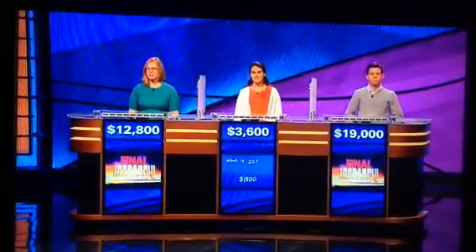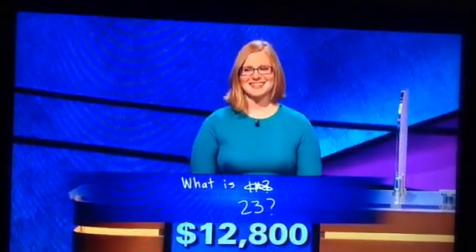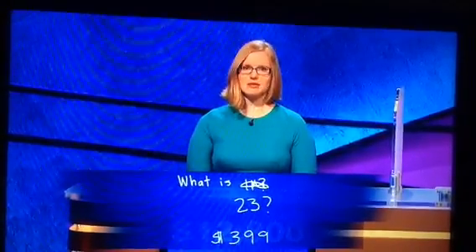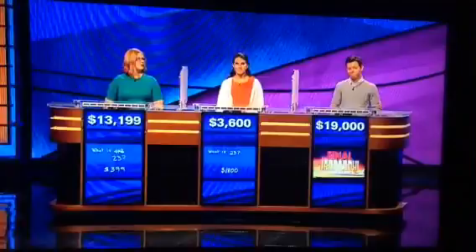She had $12,800, and her response was — she had 11 and crossed it out and put down 23. Good for you. And your wager? Not that much — $399 — but it bumps you up to $13,199, and Colin is not looking happy. Why?